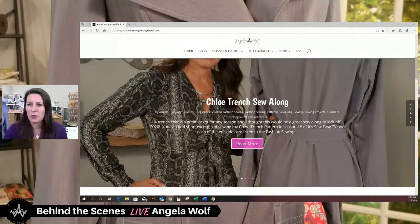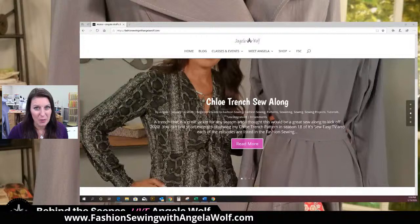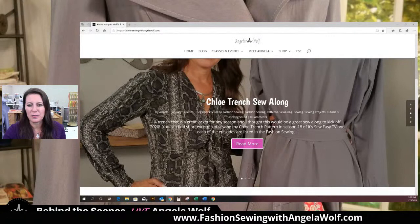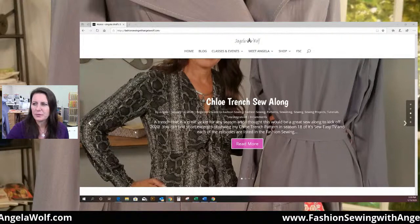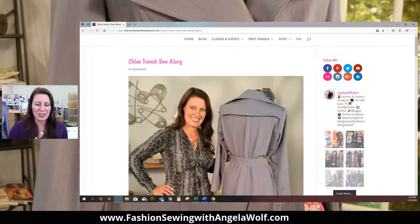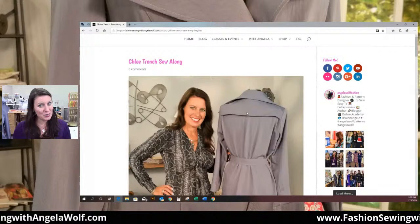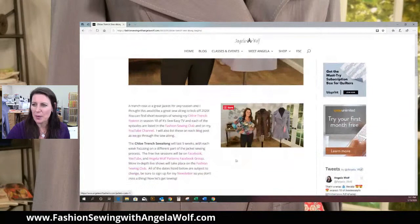If you go to Fashion Sewing with Angela Wolf — fashionsewingwithangelawolf.com — and if you don't know how to spell my name, it's W-O-L-F. I just posted this, and if you are one of the first people that saw this yesterday when I posted it, I've already changed all the dates. I was working around a trip at the end of the month to make sure they didn't conflict. So Fashion Sewing Club members, I will send another email out to you because I changed the dates back. So you won't miss a thing.